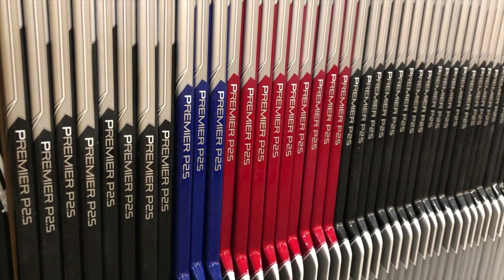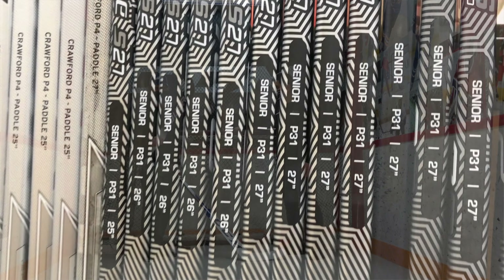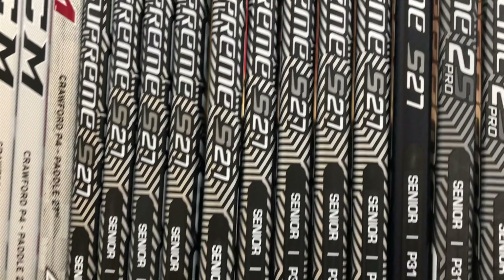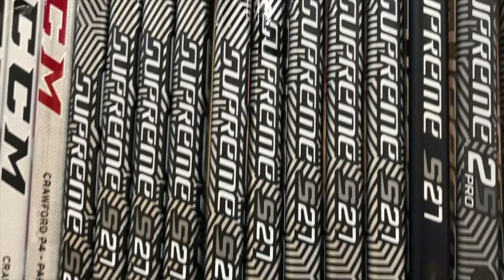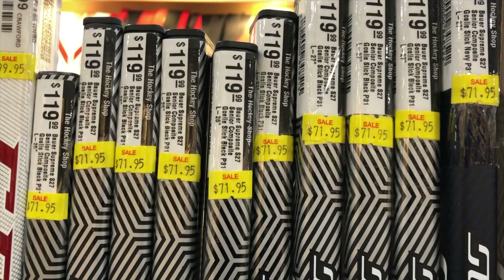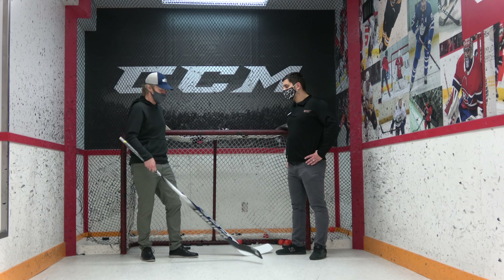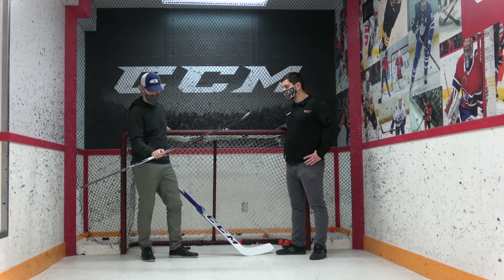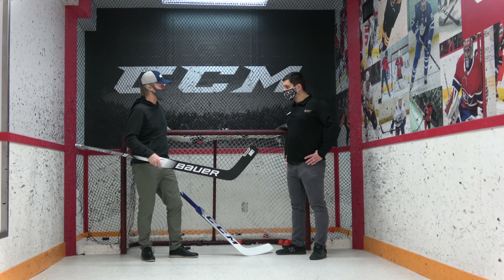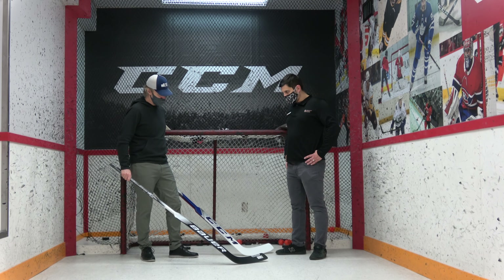And then the Bauer Supreme S27 — it's got the ergo handle, a couple bucks more at $71.95, so under $72. It has grip on the handle as well. Just a solid base model stick and a really reasonably priced stick whether you're playing youth hockey or, let's be perfectly honest, beer league hockey. This is a great transition coming out of a foam core — it's still going to be lighter than a foam core ever is, but not quite as feather-light as some of the higher end models. It's going to have some durability to it — a little more beef, and still pretty good feel.